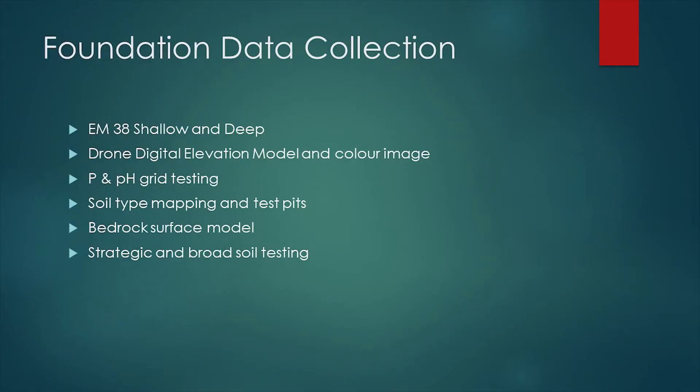I went for EM38 because I had salinity. I did the drone digital elevation model, P and PH grid testing, soil type mapping and test pits. I did that with Luke - we drove around, got the shovel out, felt soils, wetted them up, made ribbons. Then I drew on Google Earth with my own knowledge, my own soil types and gave them classifications, to help build up a database of what was out in that basin. I also did a bedrock surface model - a new UAV tech we developed which measures the actual bedrock surface. I was looking for reefs and sandstone layers and sandstone interaction which brings water out of perched water tables. And strategic broad basic soil sampling, doing transects through zones we knew were different and challenging, trying to build up a picture.